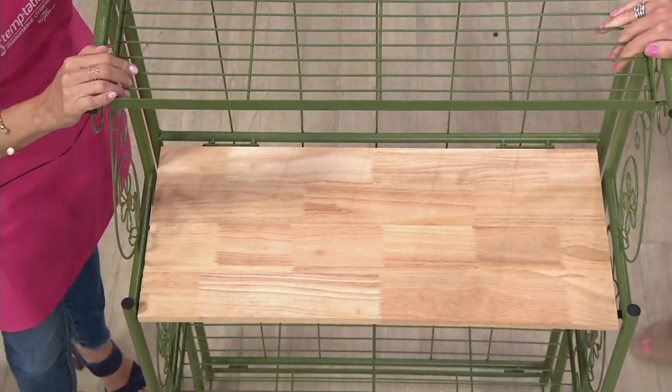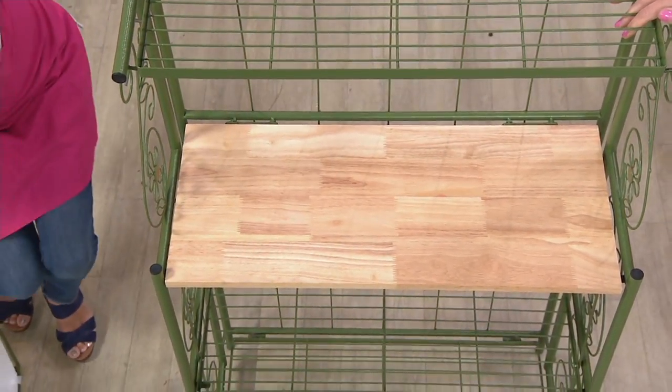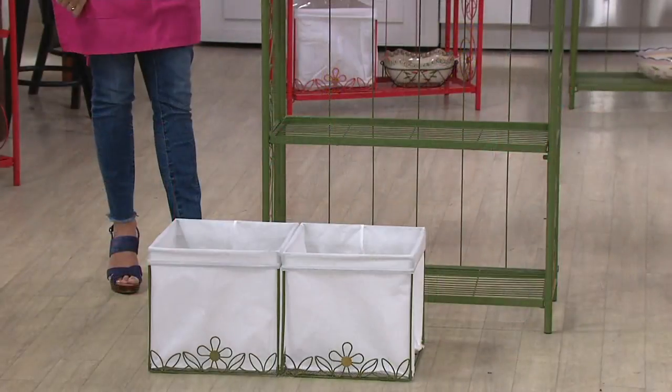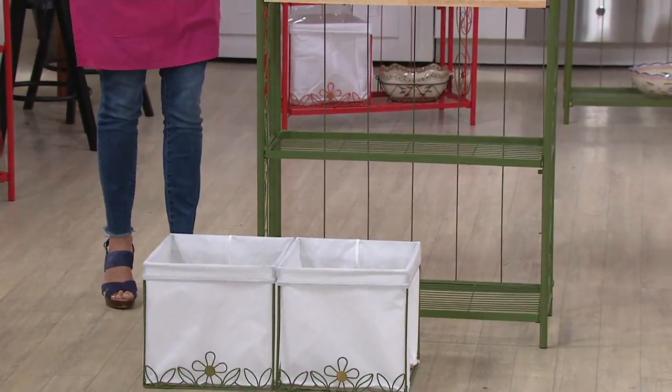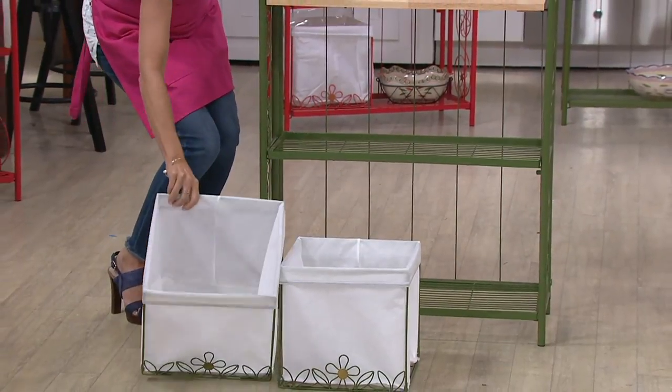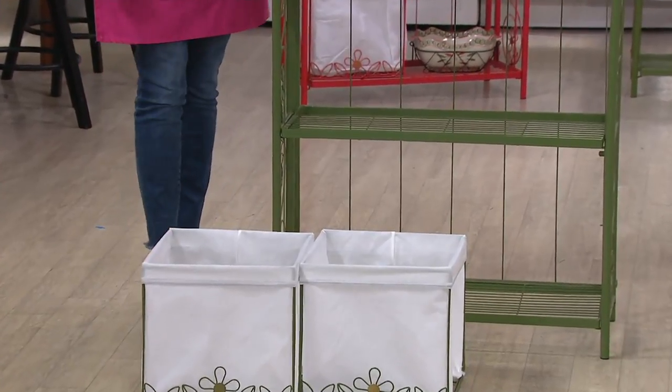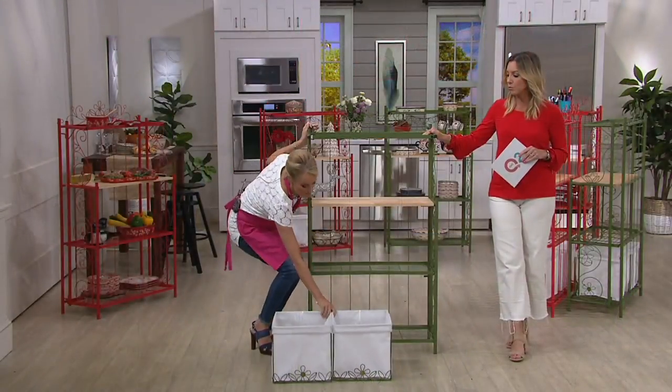It even comes with the baskets — two baskets. It's now 25% off, so we've taken $57 off the QVC price for you. It's on six easy payments — the best we can do — so you can get it home for $23 and change.